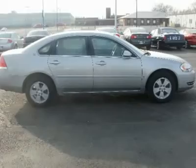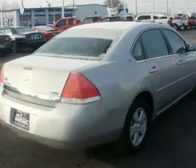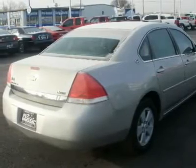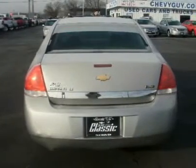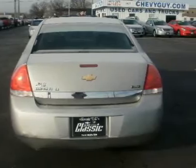Vehicle anti-theft system. Dual zone AC, rear defrost. AM FM stereo, CD player, auxiliary audio input, wood grain interior trim, driver vanity mirror, passenger vanity mirror, rear reading lamps, rear head airbags, child safety locks, emergency trunk release.